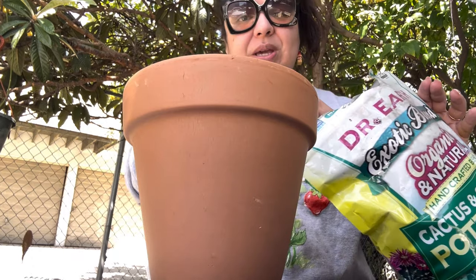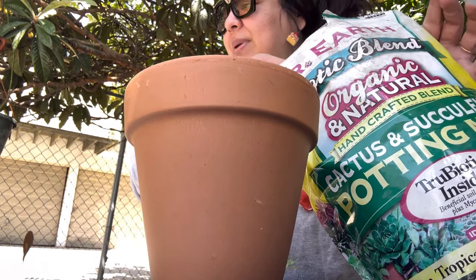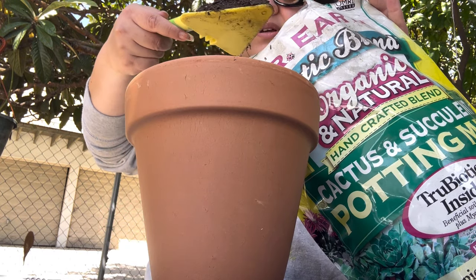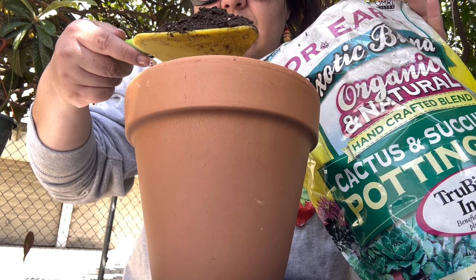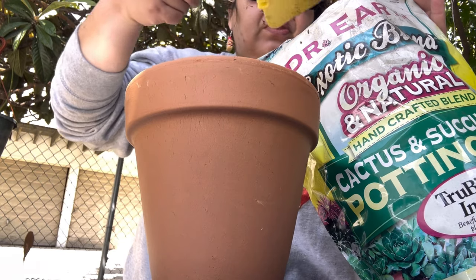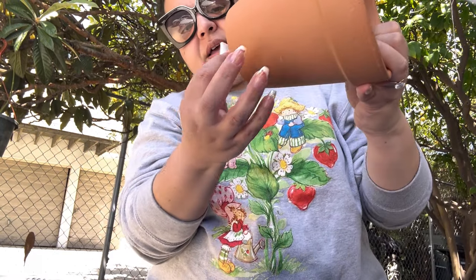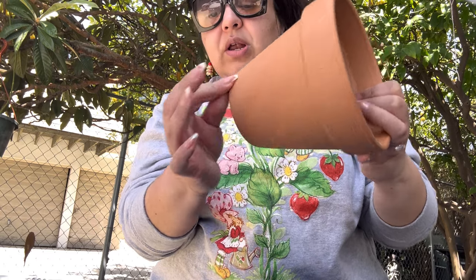I'm thinking the soil should still be good, right? Because soil is outside anyway, so it doesn't matter that it wasn't covered up. Let me put the sticker back on here so it won't fall out. Then when I place it where I want it, I'll remove it. So fill it up all the way.